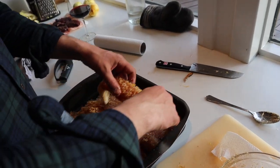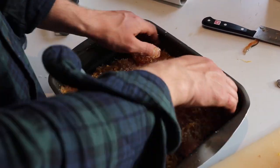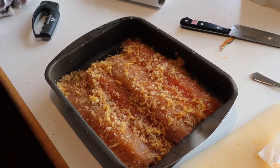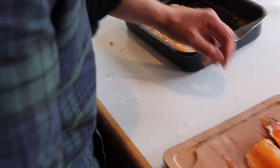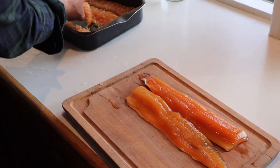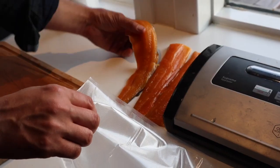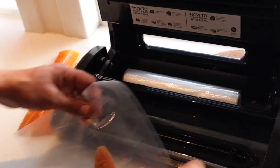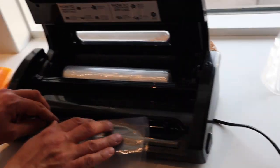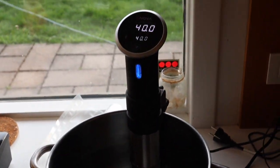If you could only smell this! What are you doing in the meantime? 20 minutes. Then you're gonna vacuum it — seal it and leave it in a sous-vide for 20 minutes.